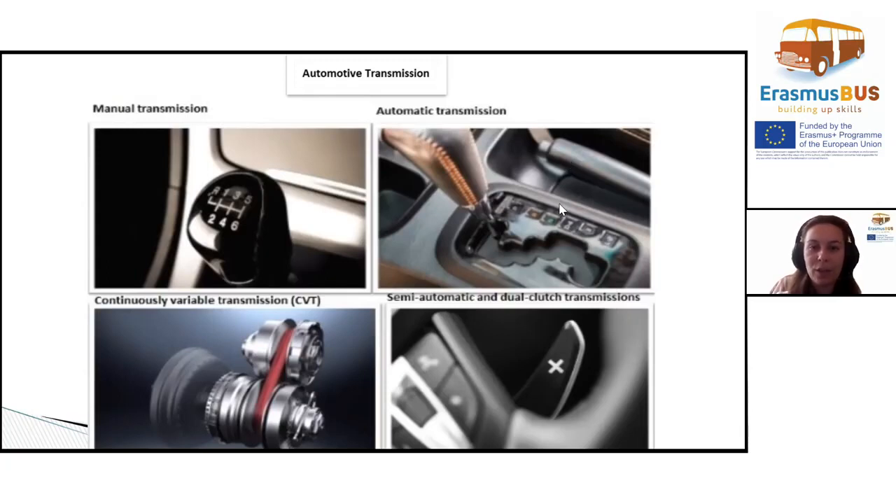What is transmission? The transmission of a car, or gearbox, is a system of assemblies consisting of gears, shafts, friction discs, and other elements. This mechanism is installed between the engine and the drive wheels of the vehicle.